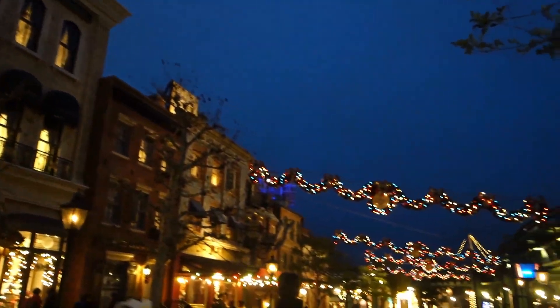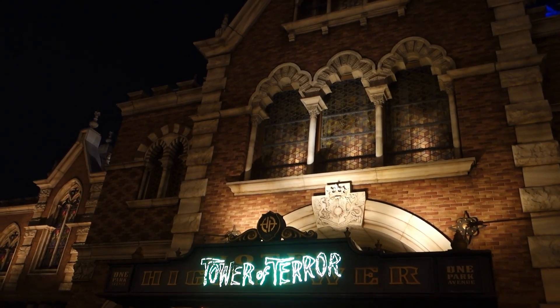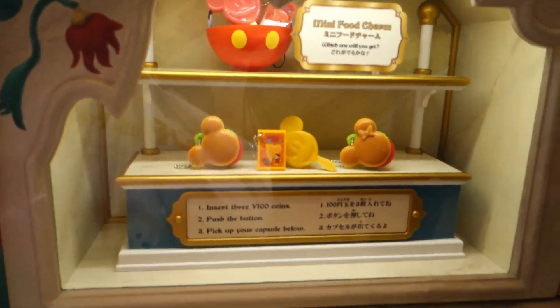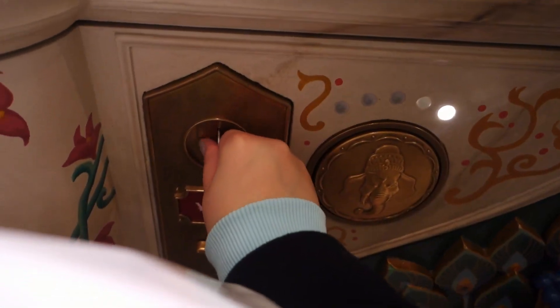Then it was time for our Tower of Terror Fastpass, which is way scary at night by the way. But you can at least calm down afterwards while playing Gashapon. That's right — Tower of Terror is the second area for exclusive capsule toy souvenirs.